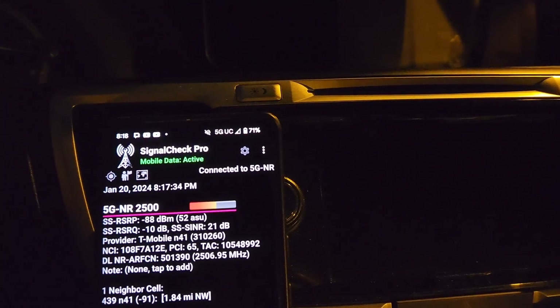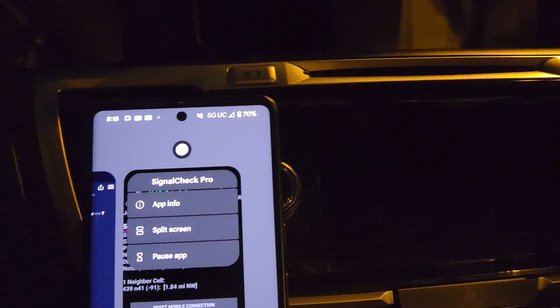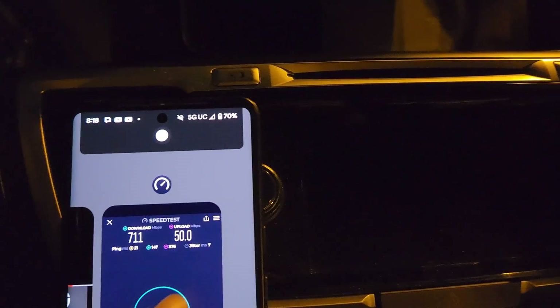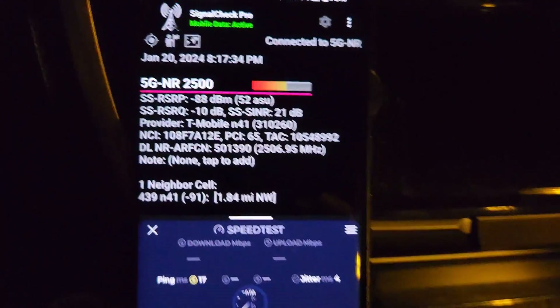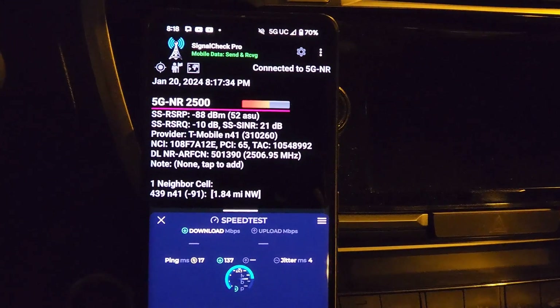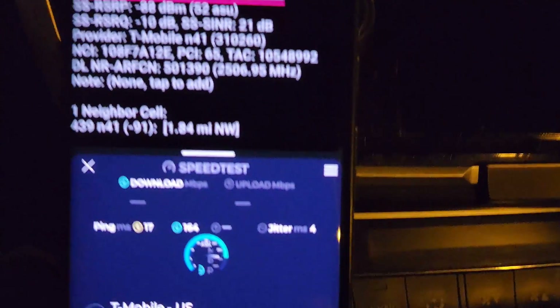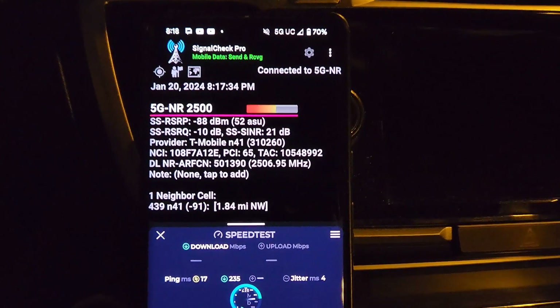Let's go ahead and split this and see if anything changes. On Android you can run in split screen mode to monitor those connections during the next test. SignalCheck Pro isn't the most accurate — the best way to do it is to get a Galaxy, get into service mode, and you can see all the connections with the bandwidth.